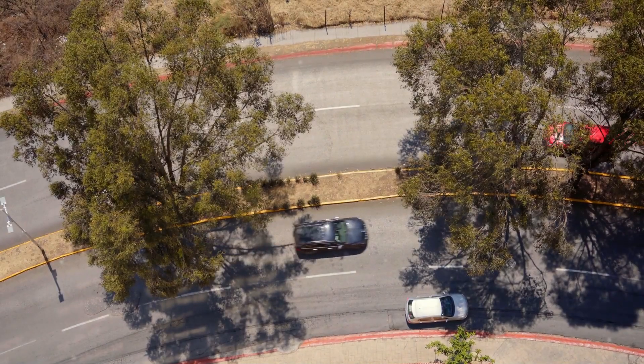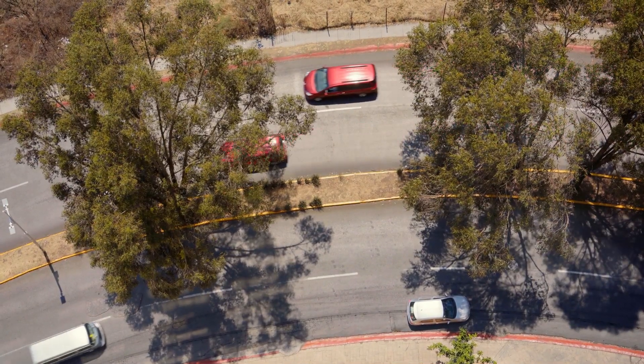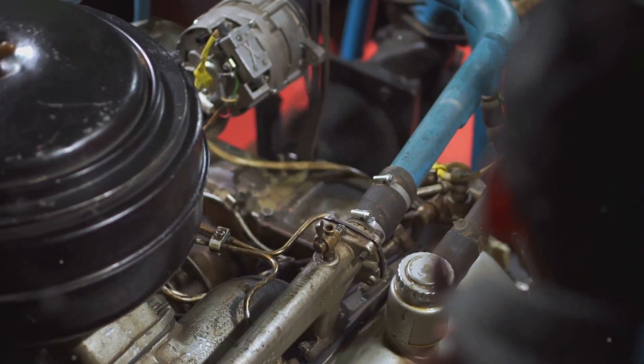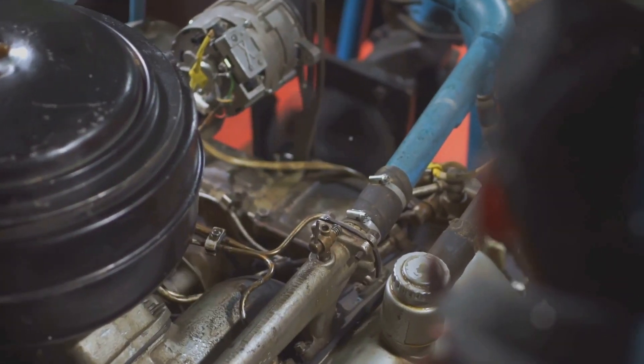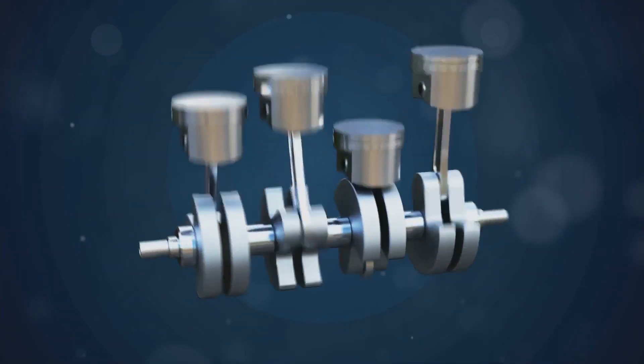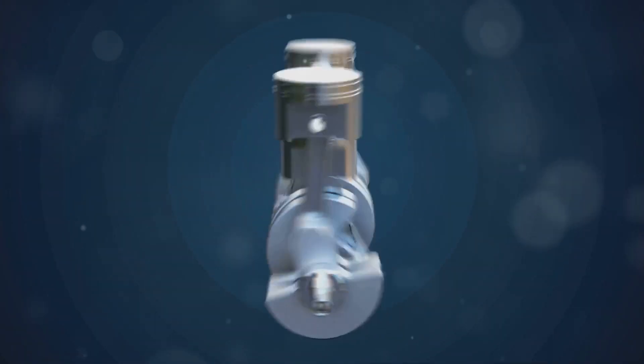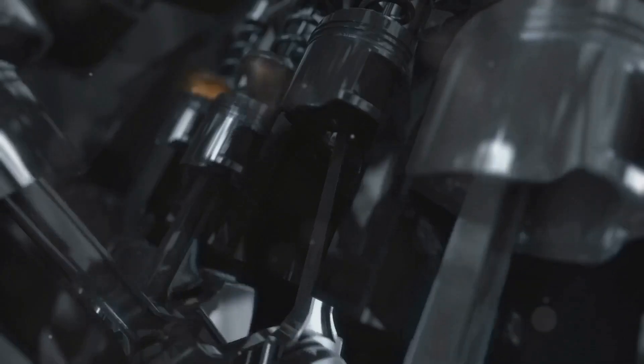Torque is the driving force behind your car's ability to accelerate, tow heavy loads, and climb steep hills. It's the rotational force produced by the engine that ultimately propels the vehicle forward. Inside your car's engine, controlled explosions occur within cylinders, pushing pistons up and down. These pistons are connected to a crankshaft, which converts the linear motion of the pistons into rotational motion — and this rotational motion is the engine's torque output.